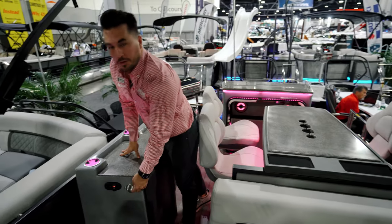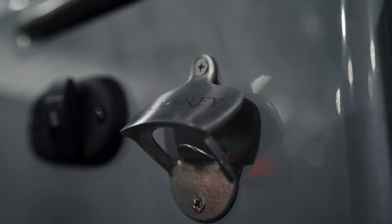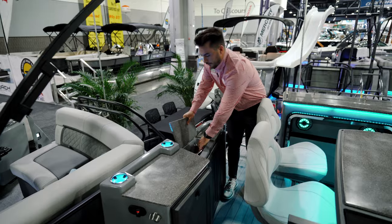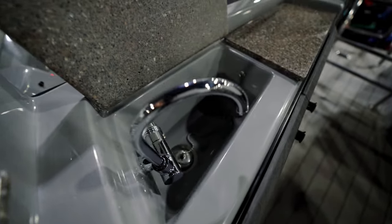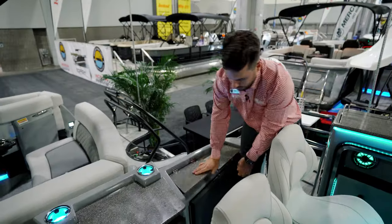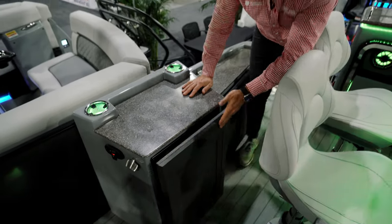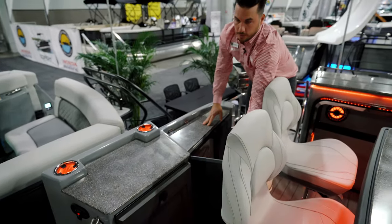Across the side we have a little bottle opener custom with the Godfrey name, and a sink pump with a fresh water sink tank to make sure you have water on the boat. There's plenty of storage in the compartments, a trash can, and access to your fresh water tank.